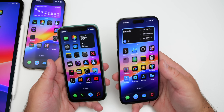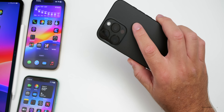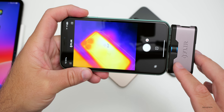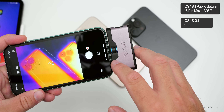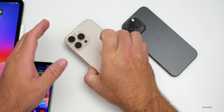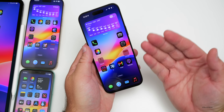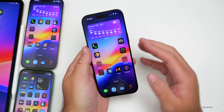Heat is not an issue: both iOS 18.0.1 and 18.1 beta 5 on iPhone 16 models are nice and cool to the touch. Using a thermal camera, iOS 18.1 beta 5 measured 31.5°C and iOS 18.0.1 measured about 30°C. Apple did a great job reducing heat, and hopefully it continues to improve with future iPhone releases.